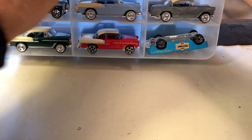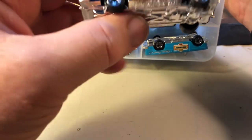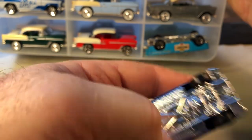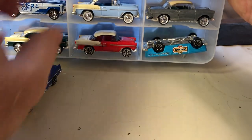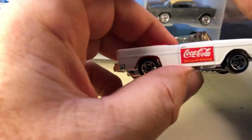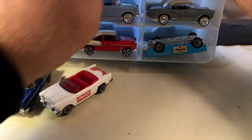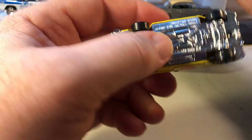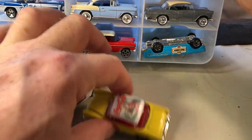I also have some '55 Chevys — Bel Airs. This one used to be in my display case. Here's a Coca-Cola '55 Bel Air convertible, Coca-Cola themed. And a yellow hard top — this car looks so good in yellow.